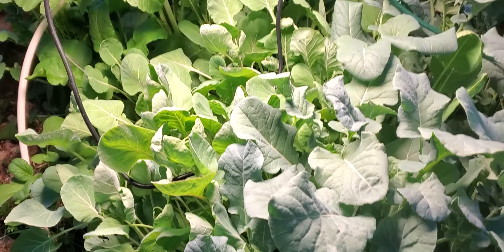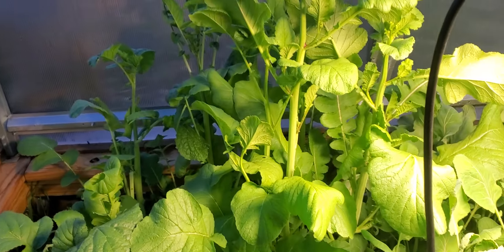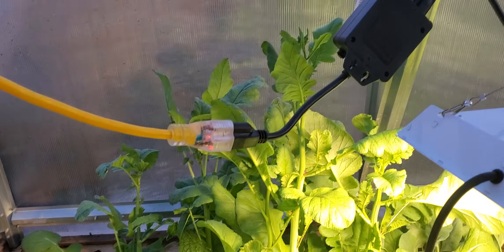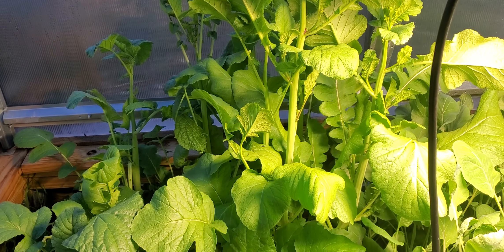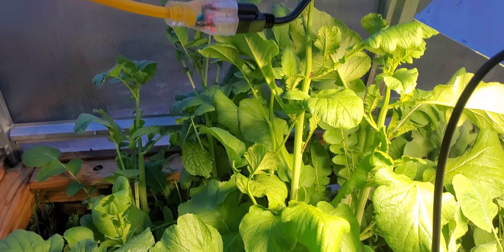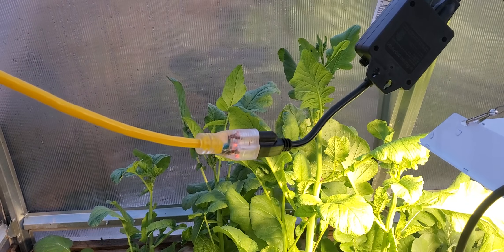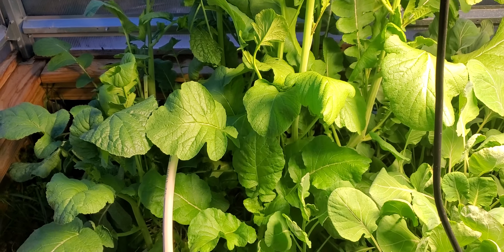I continue to be impressed with the greenhouse — it's doing really well. You can see these huge plants back here; these are radishes and they're actually bolting. I was mostly growing them for greens because I make radish top soup, and this stuff you can still eat, but I may go ahead and let it go to seed and save a few more radish seeds because I just love radishes.